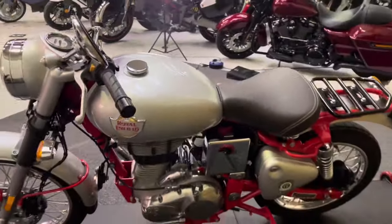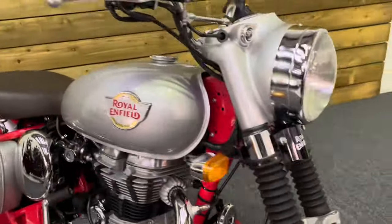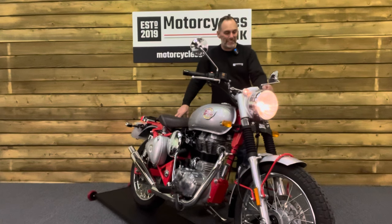So if you are looking for a classic looking motorcycle with a modern twist, then look no further than this absolutely beautiful Royal Enfield Bullet 500 Trials. This bike sounds absolutely brilliant — let's fire it up and have a listen.